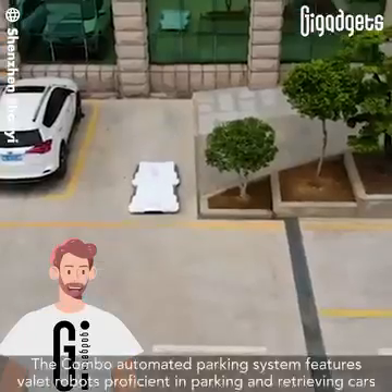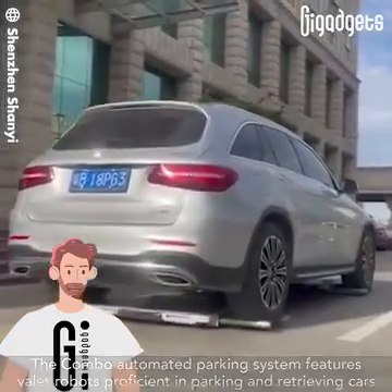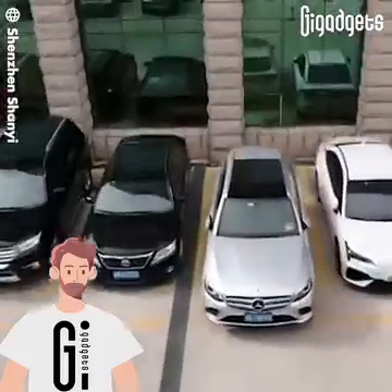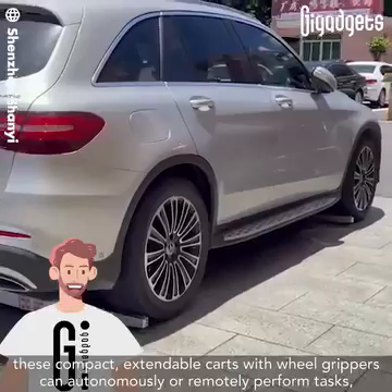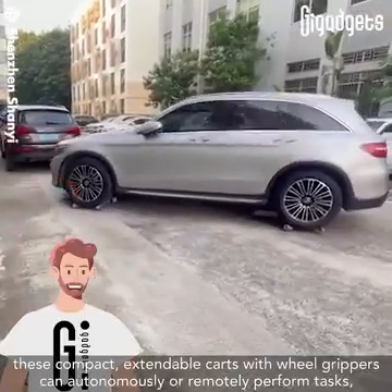The Combo automated parking system features valet robots proficient in parking and retrieving cars. With the help of AI, these compact, extendable carts with wheel grippers can autonomously or remotely perform tasks.